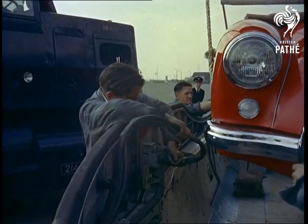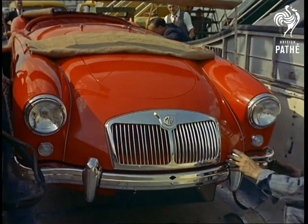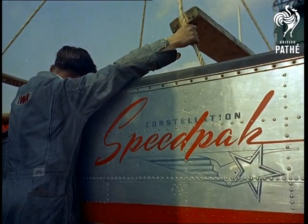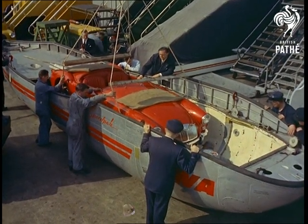Originated in America, the principal advantage of the new system, called Speedpack, lies in the time saved. Instead of delaying an airliner, and often passengers too, whilst the packing and tying down is done, the car can be loaded at leisure and slung under the aircraft in a few minutes.